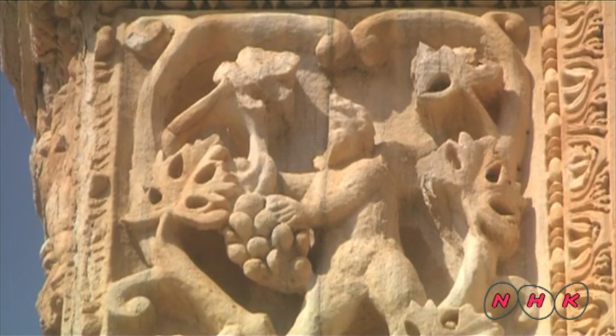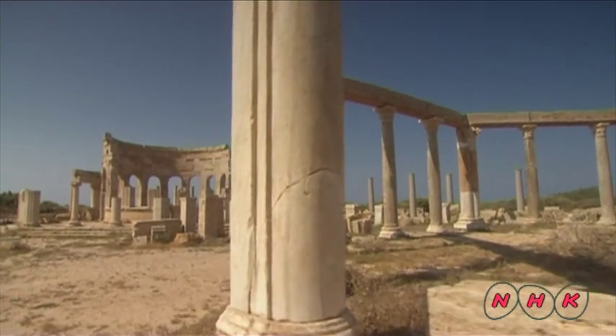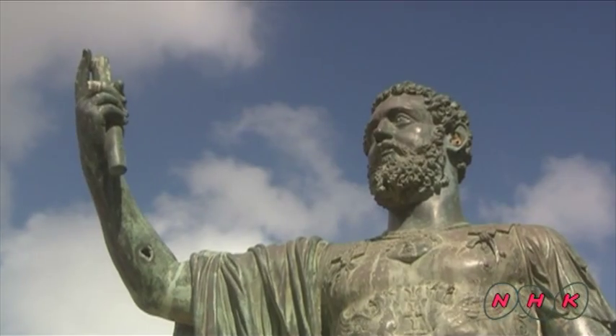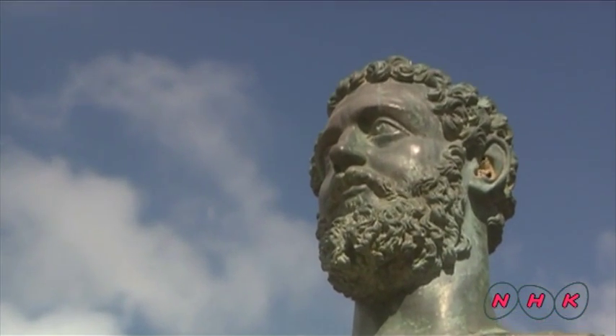These monuments remained intact because the entire area was covered in sand for centuries. The complex is about two kilometres wide from east to west. Most of the buildings were built during the reign of Emperor Septimus Severus, who was born here.